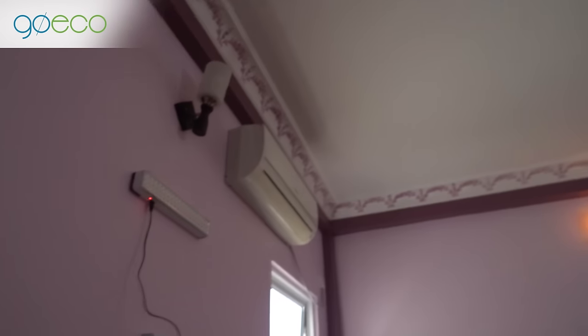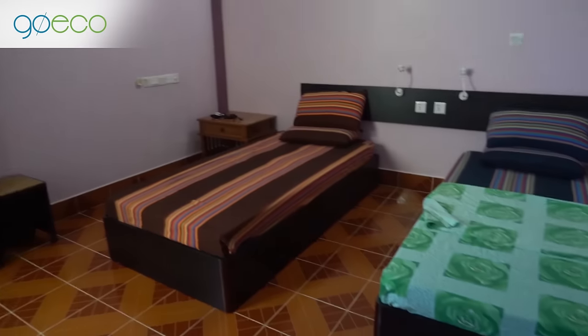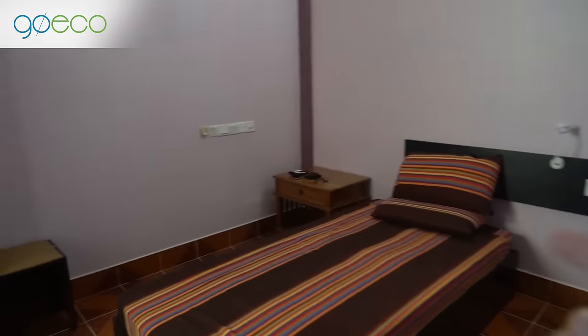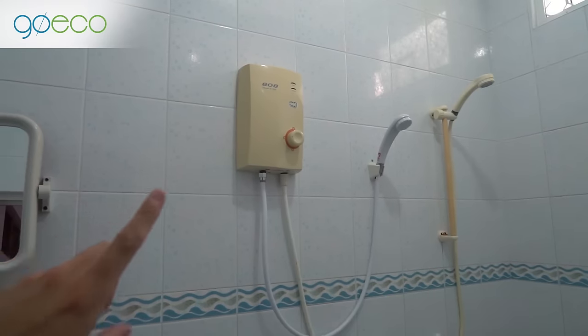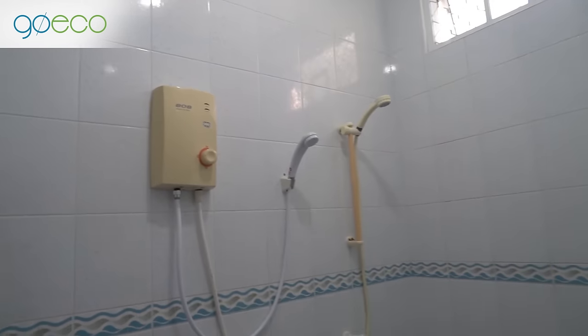We've jumped into our volunteer accommodation and it's actually really nice. We've got a fan and some air conditioning, which we're soon going to find out we'll be having on all the time because it's so hot here in the Maldives. We have two single beds, some lights and charging ports, a desk, and some chairs to chill. The bathroom looks super bright and clean, and I think it has hot water — everywhere in Asia if you see these machines it means hot water, so I'm very happy.